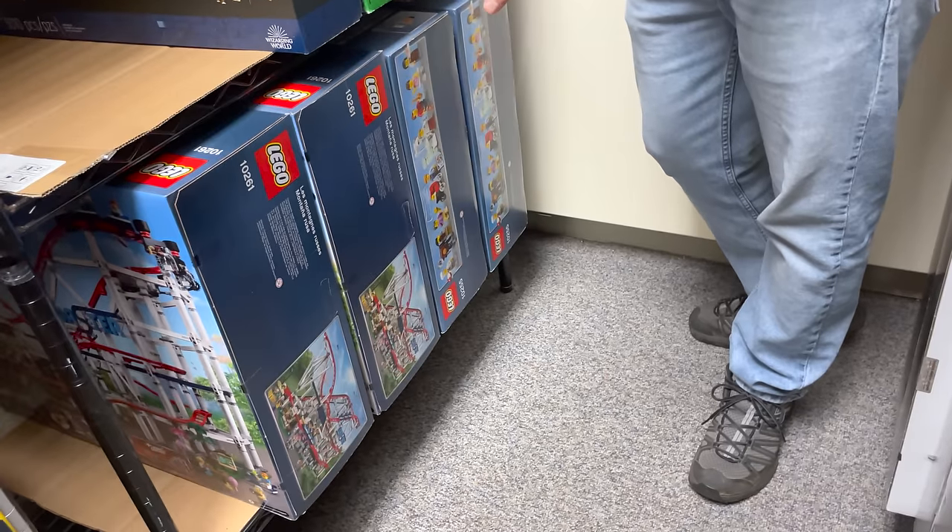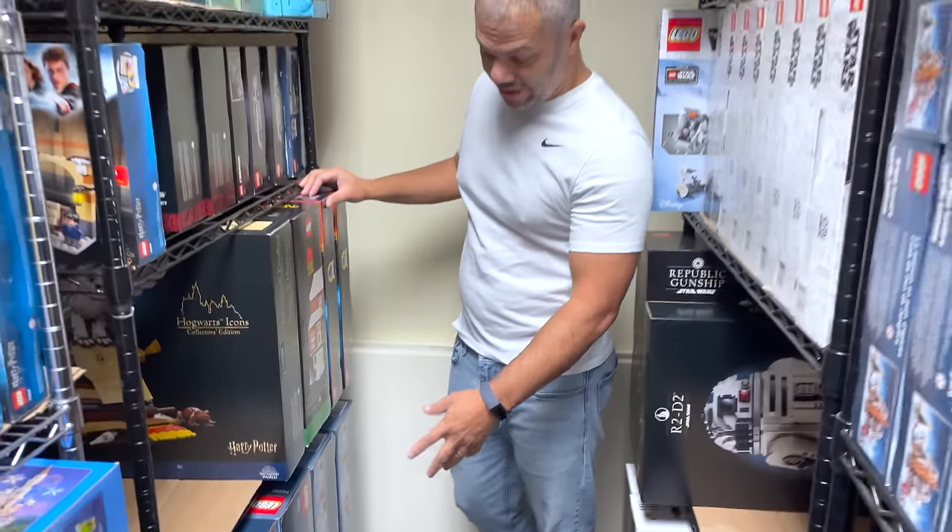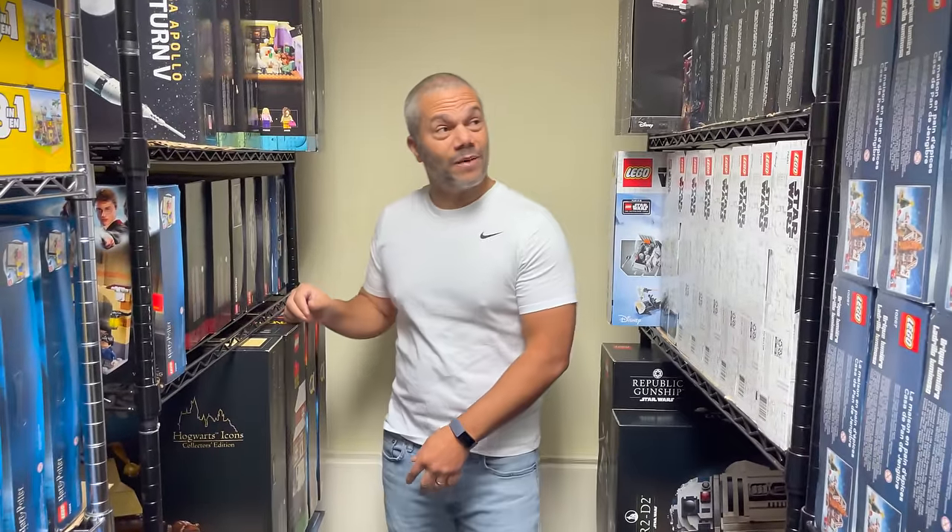Down here are the roller coaster sets I bought two years ago that I've kept in my collection. I'm not ready to sell any of them yet.